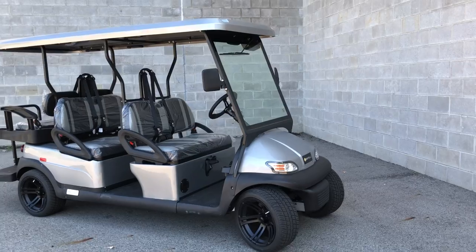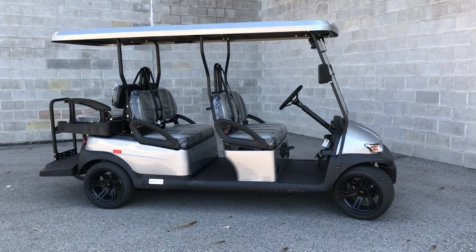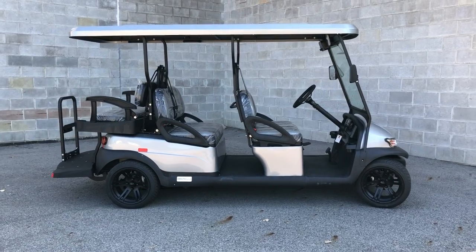All-aluminum frame, 48-volt battery — goes 40 miles per charge.